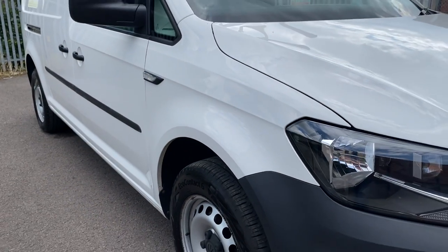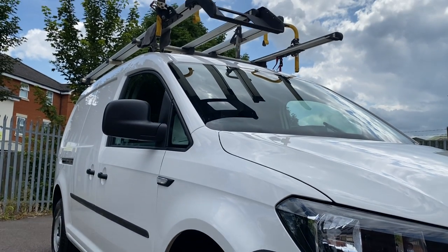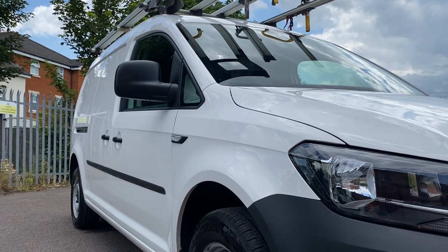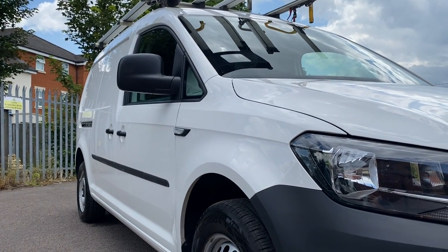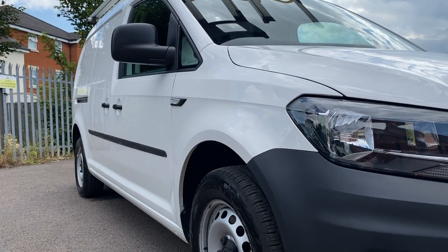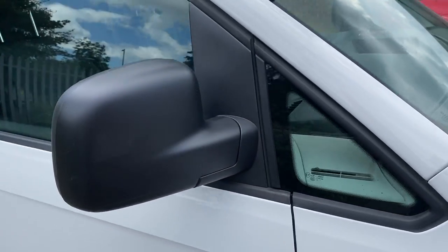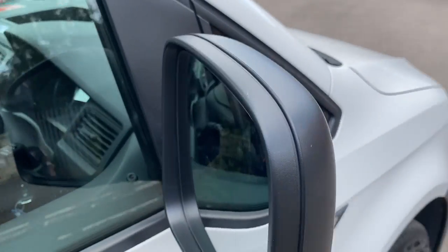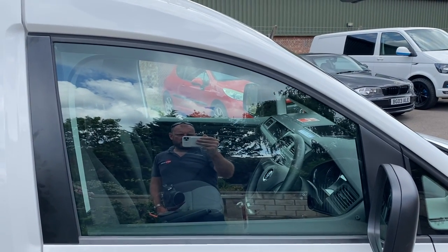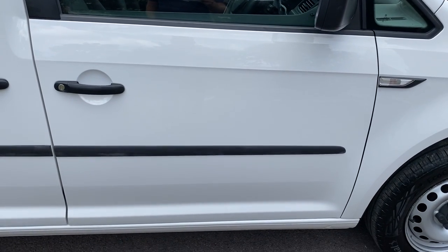Exact tyre tread depth we will point out and show you on your PDI check — anything less than three millimetres we replace as part of our pre-delivery inspection process. Looking down the side of the van, this one is actually in really great condition. Some of the Sky vans can have a few dings but this one is very straight and tidy. The mirror unit on this side is all in good order, the door glass has no scratching from coming up and down, and the door itself is in good order.